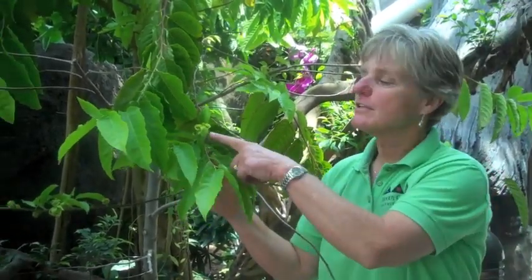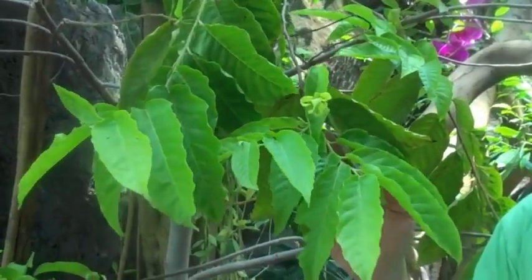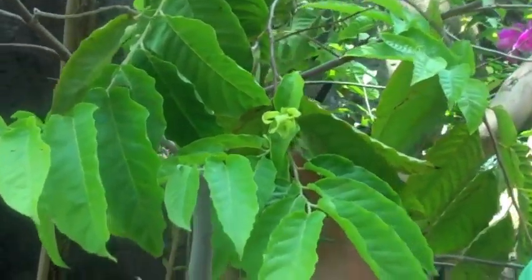This tree is known as Ilang Ilang. The flowers of this tree are one of the most fragrant in the world. The essential oils from these flowers are even used to make Chanel No. 5 perfume.